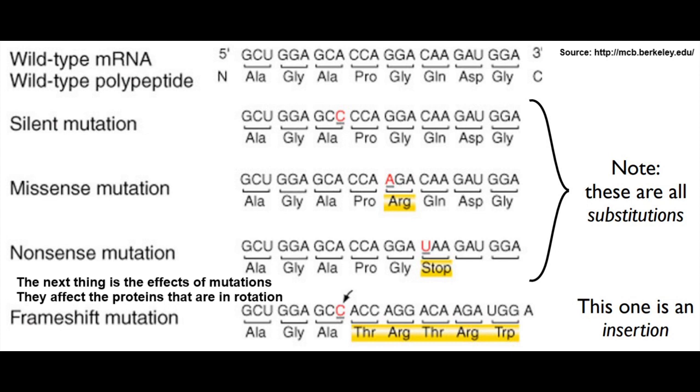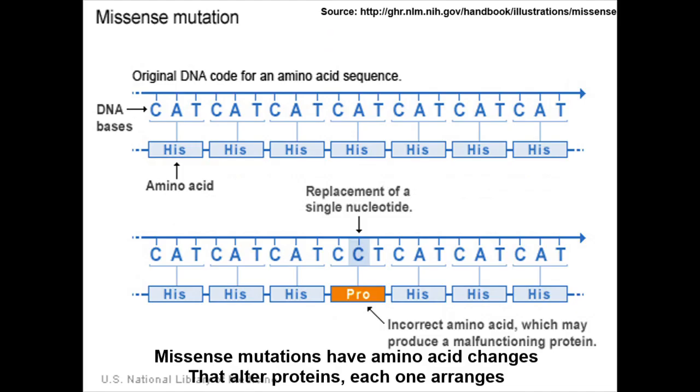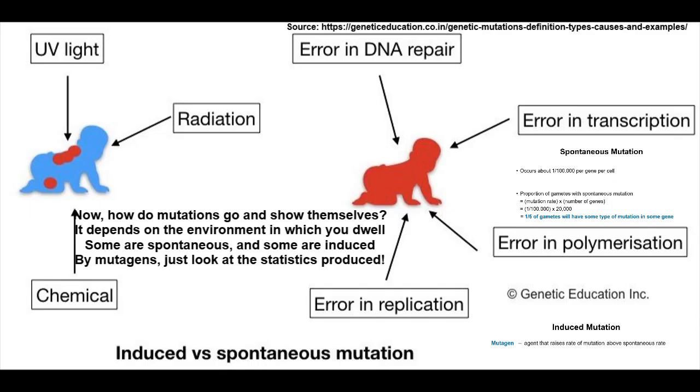The next thing is the effects of mutations — they affect the proteins that are in rotation. The silent ones are easy since there's no net change in the amino acid for the codons in range. Missense mutations have amino acid changes that alter proteins. Nonsense mutations cause the reading to end — stop codons won't let the protein extend. Read-through mutations lead to amino acids being added with no stop codon, growing the protein chain until the next stop codon comes along.